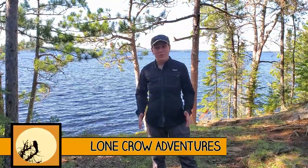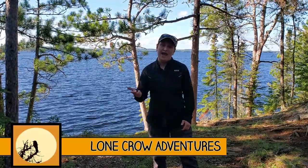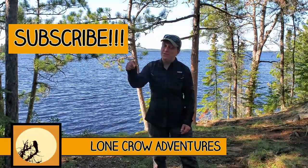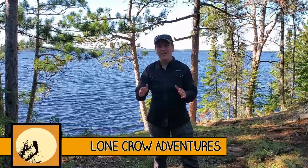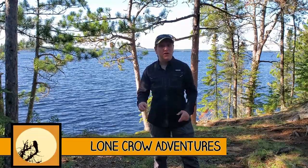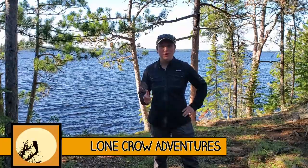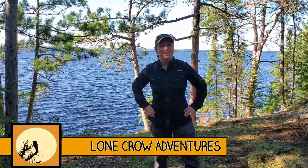Welcome to Lone Crow Adventures, the channel where we talk about all things camping, hiking, and backpacking. If it's your first time here, consider hitting that subscribe button — we have a ton of great content that I know you'll enjoy. Today I'm going to be showing you my two-day gear loadout for a canoe trip. We're filming on location at Voyageurs National Park.